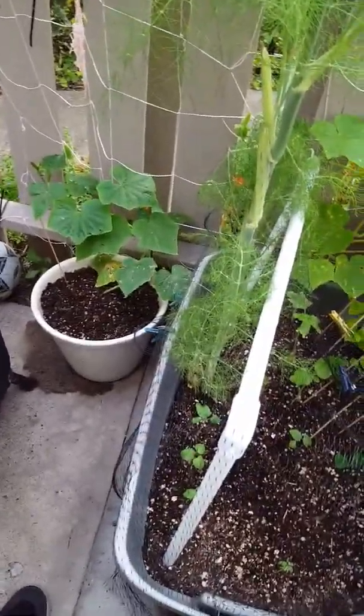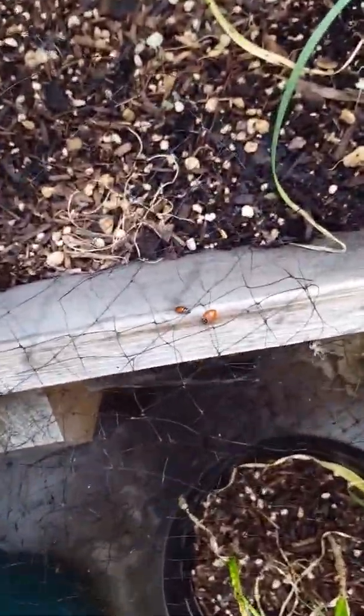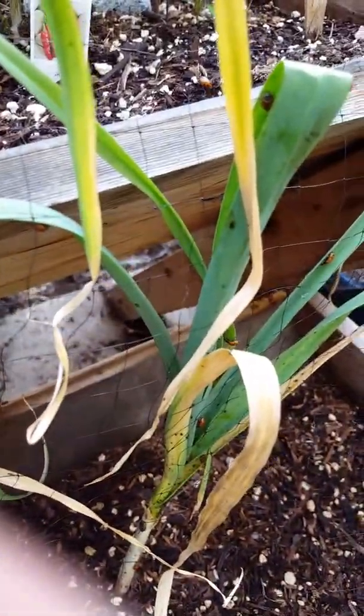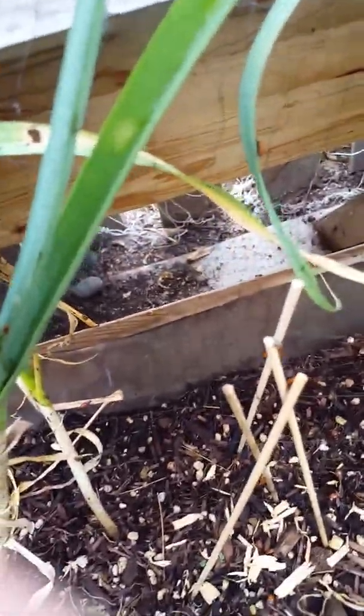Luckily the squirrel has not been digging in the soil — he's been digging outside the fence. I bought some ladybugs from Armstrong for $10.99. It's worth it to get rid of these pests. I believe they're the black aphids. They need to really get over there.